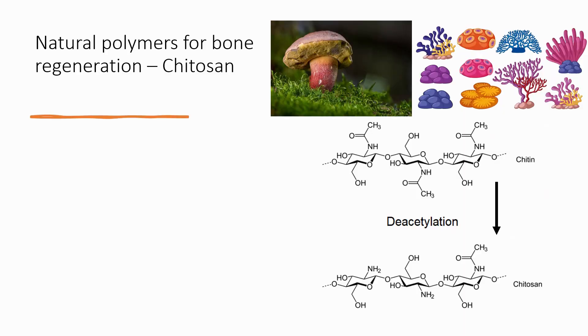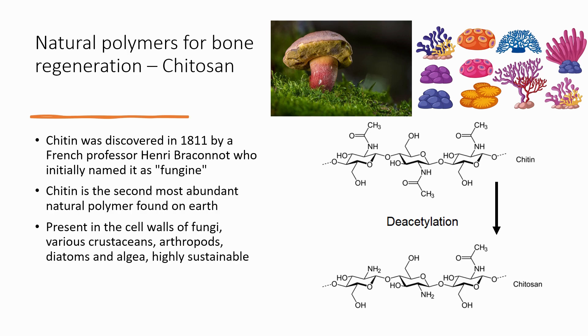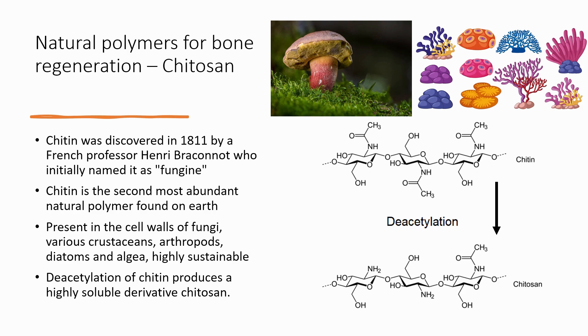Now some of these scaffolds are made using natural polymers such as chitosan. Chitosan is derived from chitin, which was discovered in 1811 by a French professor. It is the second most abundant natural polymer found on earth. It is present in various forms of organisms such as fungi, crustaceans, and algae. For these reasons it is highly sustainable. Deacetylation of chitin produces a highly soluble derivative called chitosan.